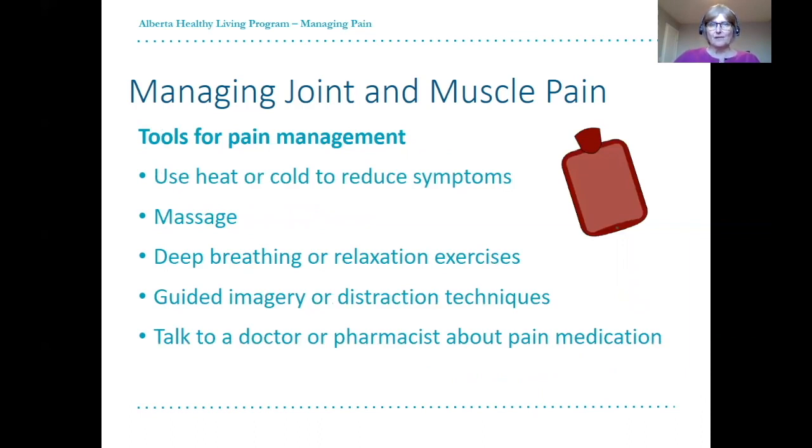Some other tools you may find helpful in managing pain include the use of hot or cold packs. Both heat and ice can help lower pain, so it's often a personal choice as to which one you prefer. Heat helps with blood flow, relaxes tight muscles, and decreases stiffness. It may be a better choice if you plan to be active afterwards. Avoid using heat on an inflamed joint that is hot, red, and swollen. Cold or ice will numb an area and decrease blood flow, so may help with throbbing pain and inflammation.